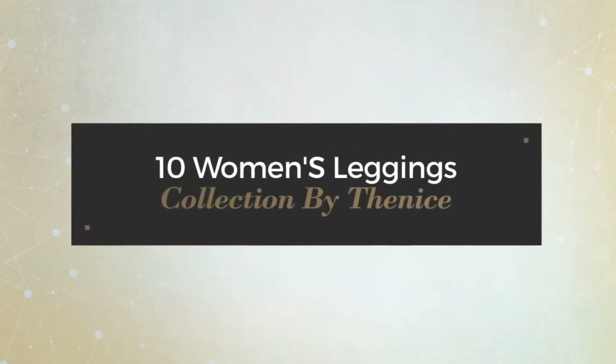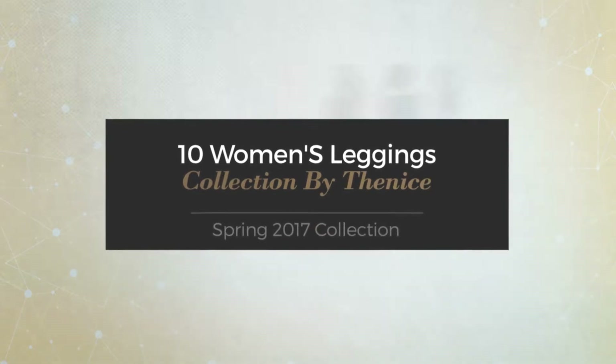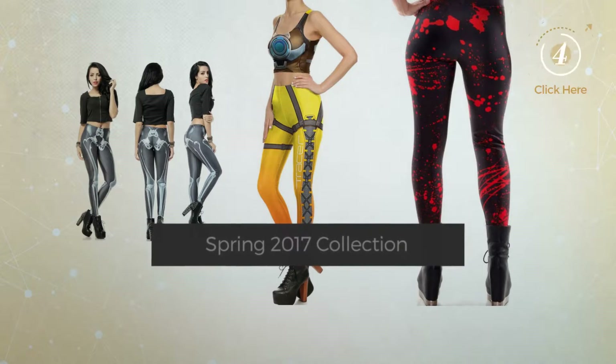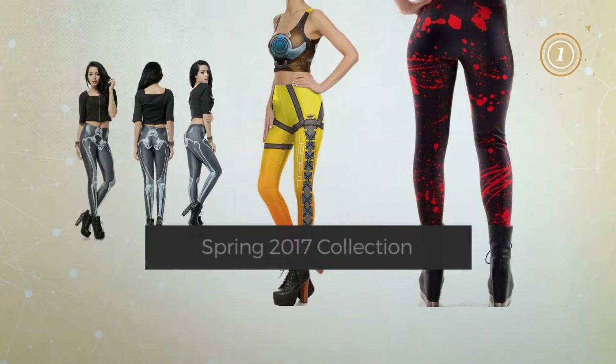10 Women's Leggings Collection by THENIS. Spring 2017 Collection. At any time, click the circle and get the details about your favorite leggings.